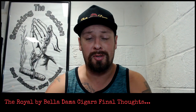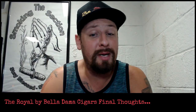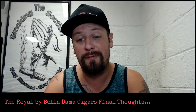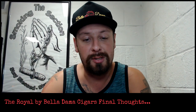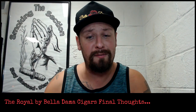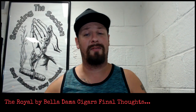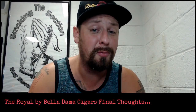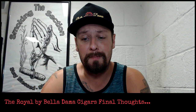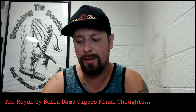Really awesome cigar. I hope you guys get the chance to try it. There will be a link in the description of this video. My rating for the Belladama Royal — I'm going to give it a 4.7 out of 5. It is a really great cigar, one of the better ones that I've had in a very long time. I think the last unique cigar that I really enjoyed was the ones by Hennessy.